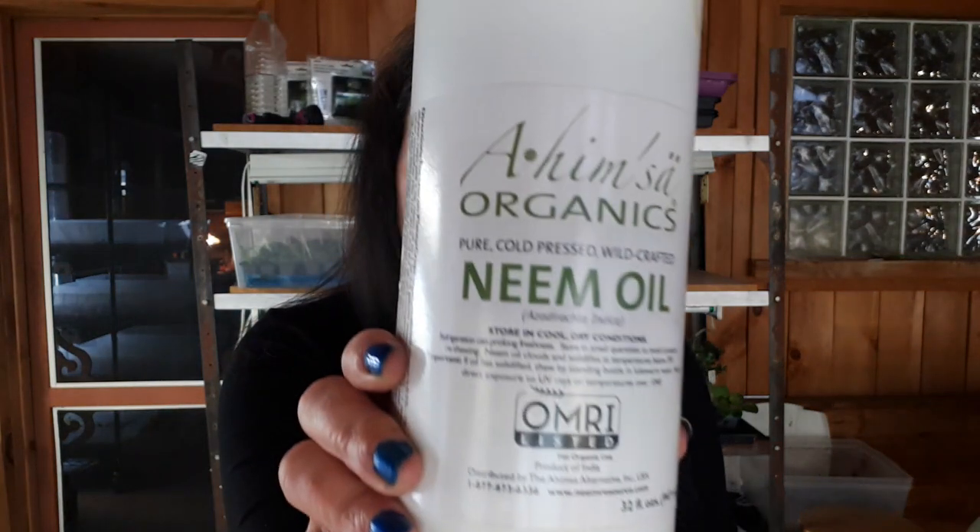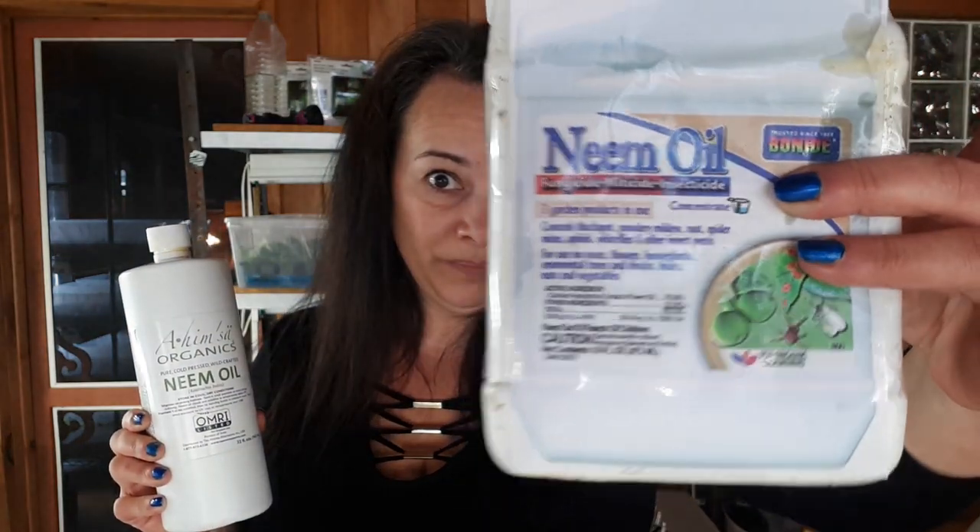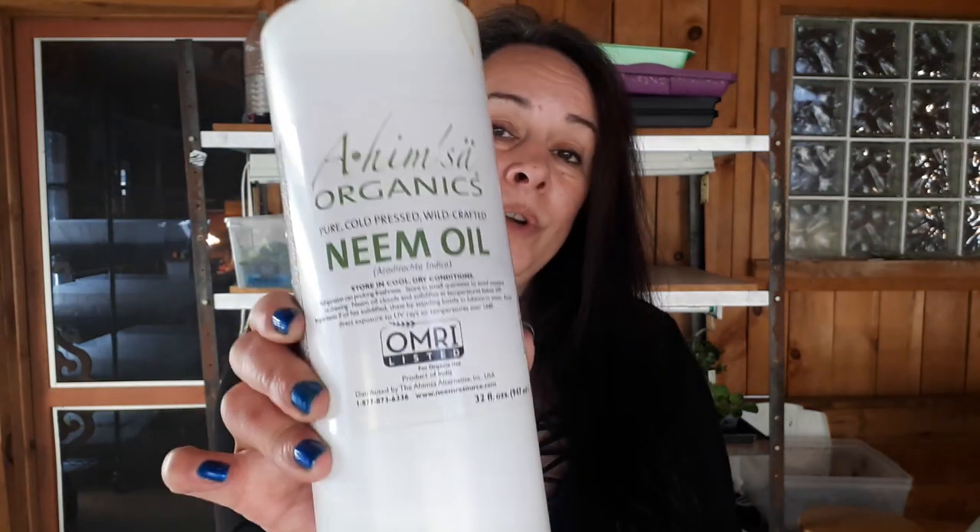Today we will be talking about neem oil — neem oil — because there are two versions of it. Many years ago when I started growing many plants, I came across some insects and problems. My plants were growing in the same house as my kids and I did not want to use insecticides, so I looked for alternative, natural methods to get rid of the pests without harming my kids, and this is where I discovered neem oil.